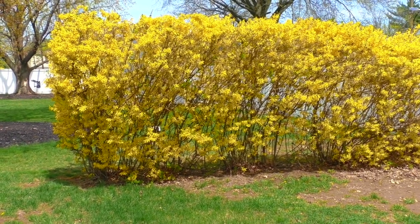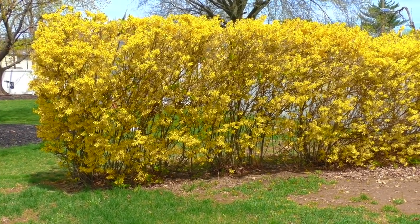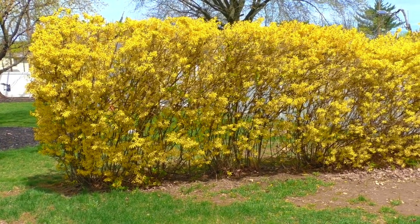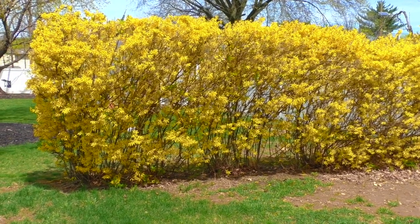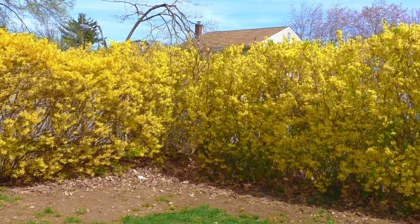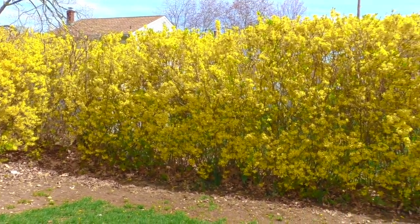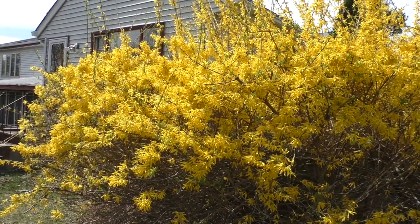Easter is just four days away. We're making our last-minute preparations, and you can always tell when spring is here when you see all these beautiful yellow forsythia have bloomed. They make such beautiful borders. Some more over here.